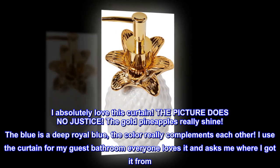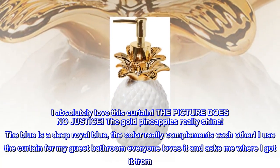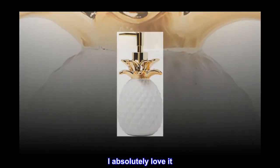The gold pineapples really shine. The blue is a deep royal blue — the colors really complement each other. I use the curtain for my guest bathroom and everyone loves it and asks me where I got it from. I absolutely love it.